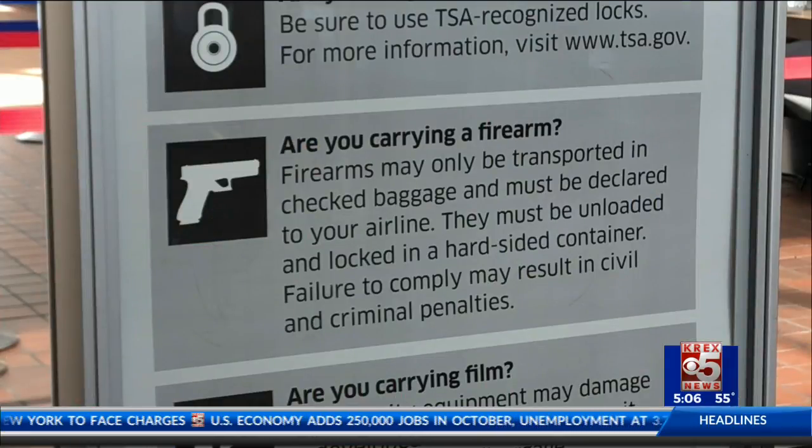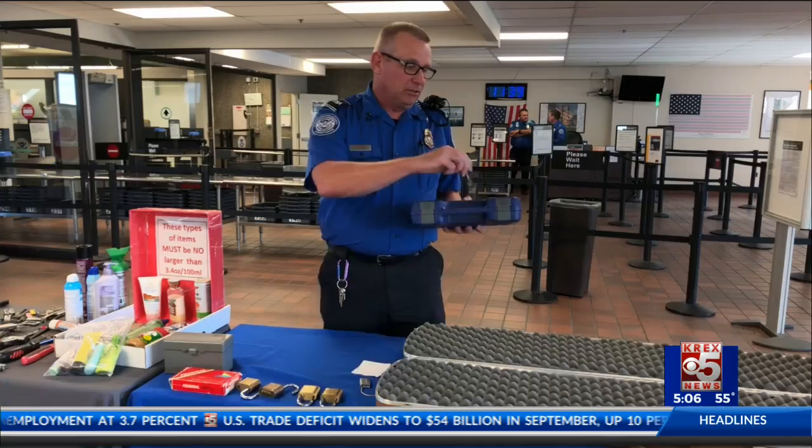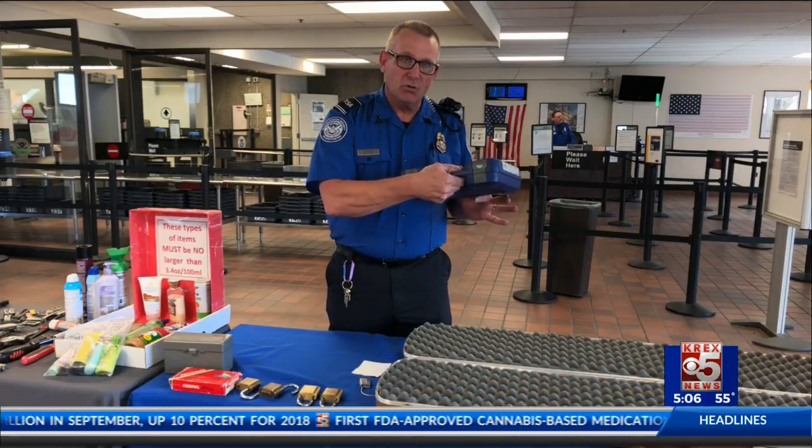In order to avoid having a prized possession confiscated, here's what you can do. First, make sure the firearm is unloaded and placed in a case — the case has a hole for a lock, and once it's secured, the firearm is good to go. The case must be locked, and larger firearm containers might need multiple locks.